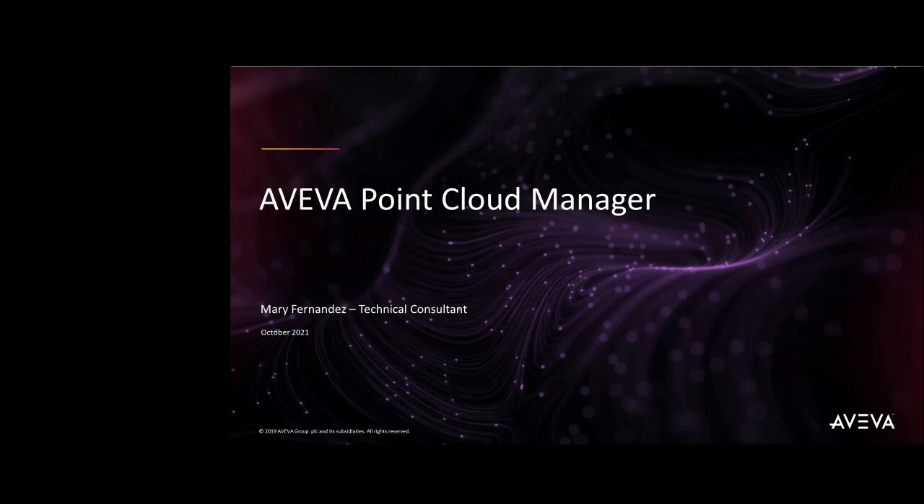Hello, my name is Mary Fernandez and I will be giving you a brief webinar on Aviva Point Cloud Manager and demo some of its major benefits that can help you to achieve success in your future projects.